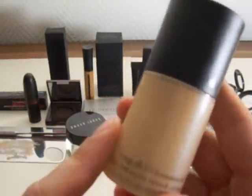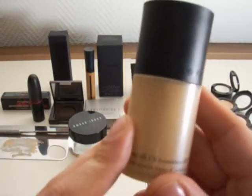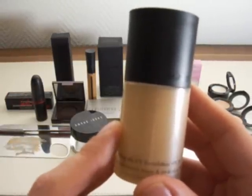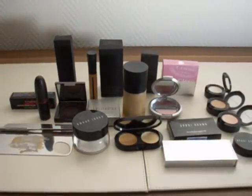If you're looking for a great foundation, I definitely recommend the Armani Lasting Silk UV Foundation with SPF 20 — a really exceptional, amazing foundation. Thanks for watching!